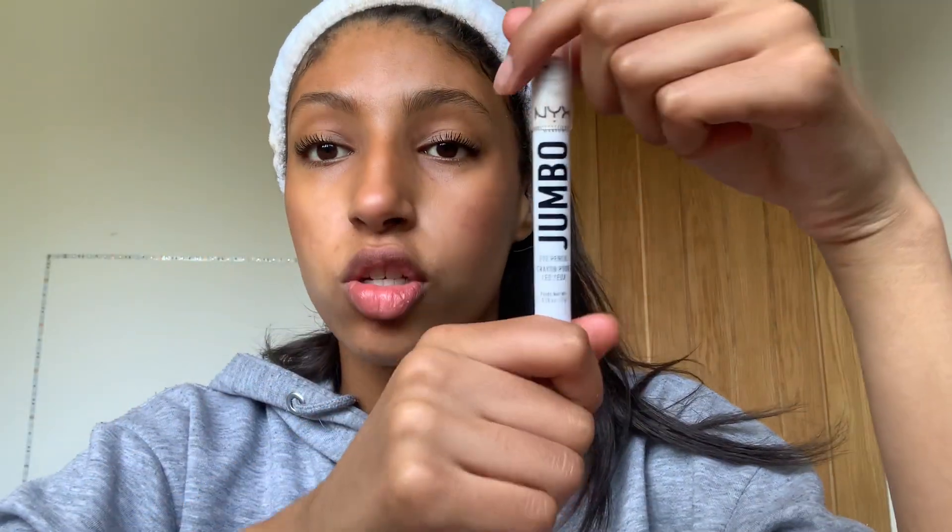Now my mascara is all done. I'm going to use the NYX Jumbo Eye Pencil as a highlighter - I put a bit on the end of my nose and back up there and then blend it in. I've also put a little bit in the corners of my eyes. Lastly I put some Dior lip oil on because it's literally the best thing ever - it makes my lips look so hydrated.